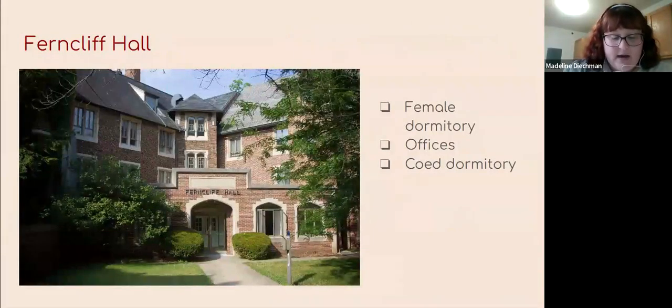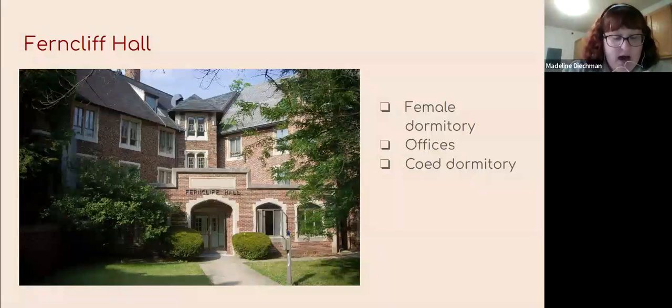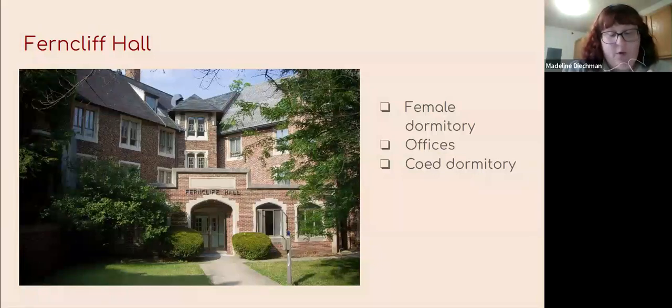Ferncliff Hall — or Burncliffe Hall — is one of the first buildings you'll see as you enter campus, right there at the corner near the gates. It originated in 1914 as a female dormitory, and at some point was occupied by the administrative offices that were later moved to Recitation Hall in 1978. Now it is a co-ed residential hall that we still use today.